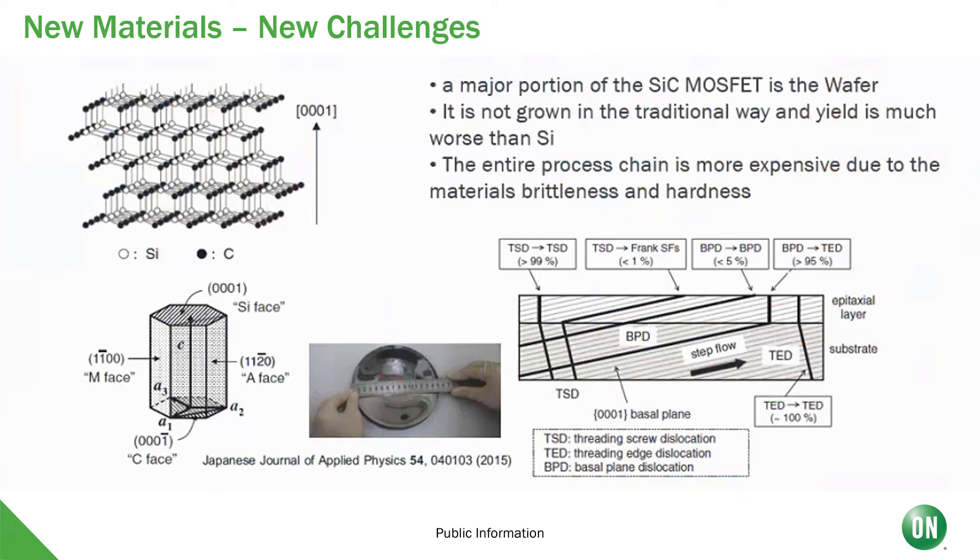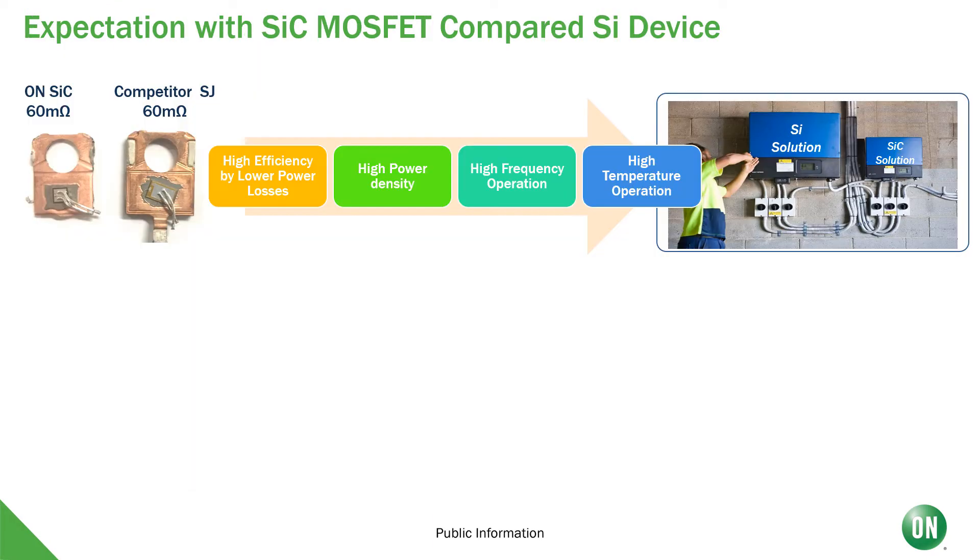On Semiconductor is committed to growing their own substrates, which will in turn solve many of the challenges we face today. After the remaining manufacturing steps are completed, let's compare a 60 milliohm silicon carbide MOSFET to a 60 milliohm superjunction MOSFET. You can see at the top of this slide that the die size of the silicon carbide MOSFET is much, much smaller than the superjunction MOSFET for the same RDS-on value.